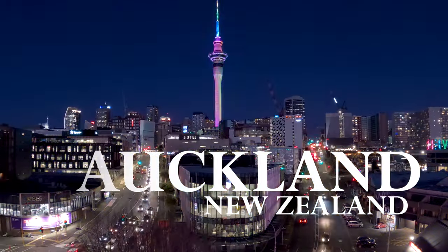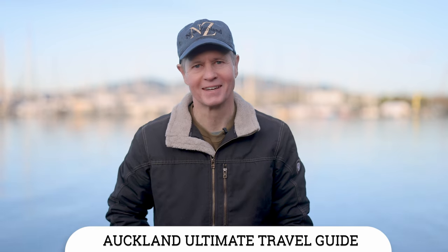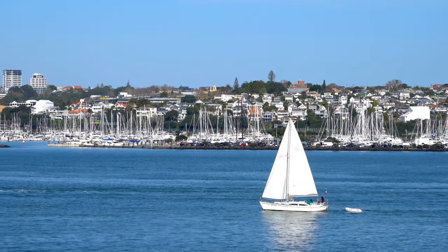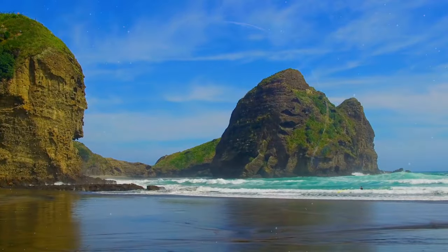Welcome to Auckland, New Zealand, and this is the ultimate travel guide to the City of Sails. In this video we'll talk about how to get here, how to get around, where to stay, where to eat, and what there is to do and see in this remarkable city.